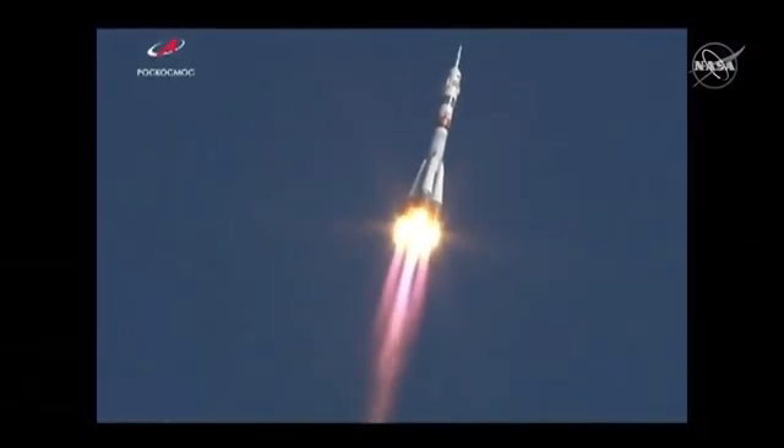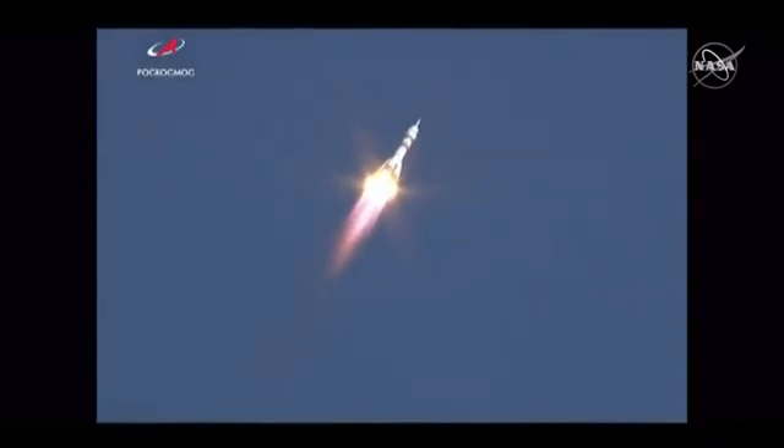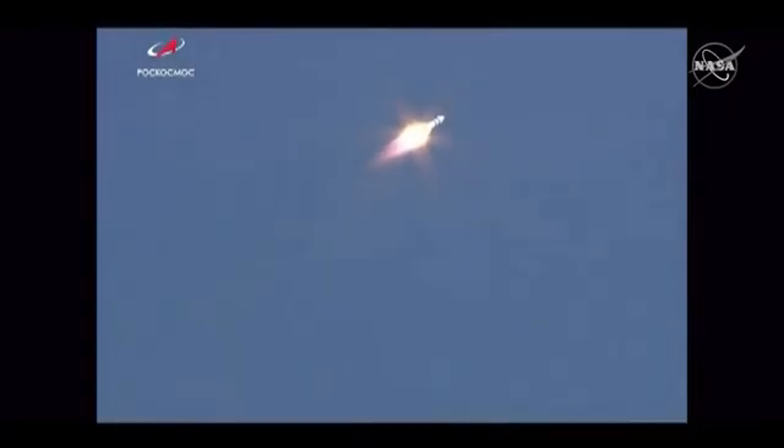First stage engines performing nominally according to the blockhouse in Baikonur. 44 seconds into the flight, good roll, pitch, and yaw program. 45 seconds into the flight, everything proceeding nominally — yaw, pitch, and roll all reported to be nominal. Good reports from the blockhouse in Baikonur, first stage engines performing as advertised.